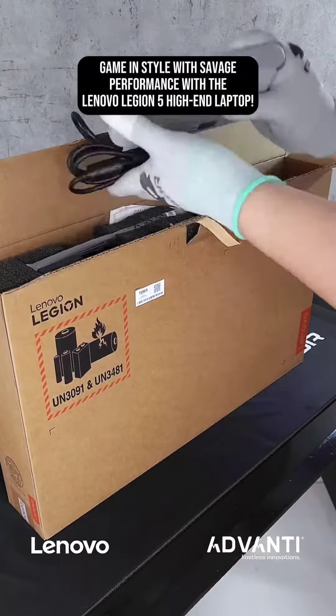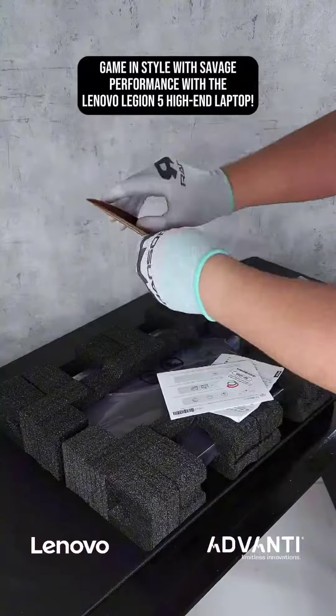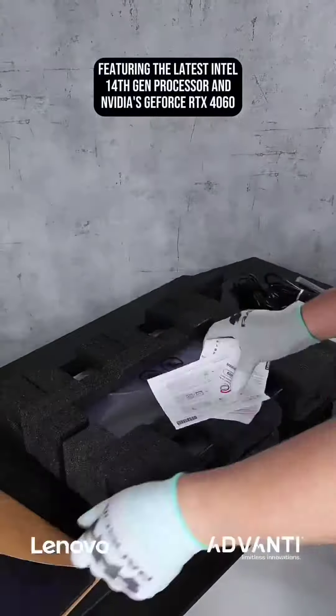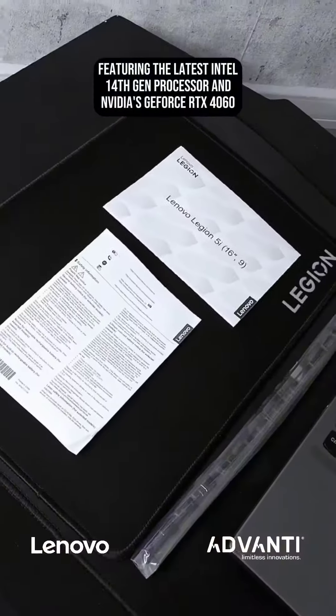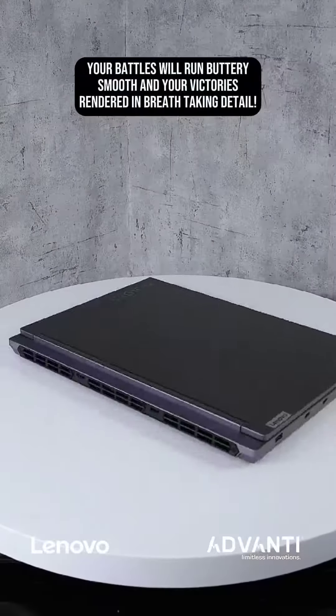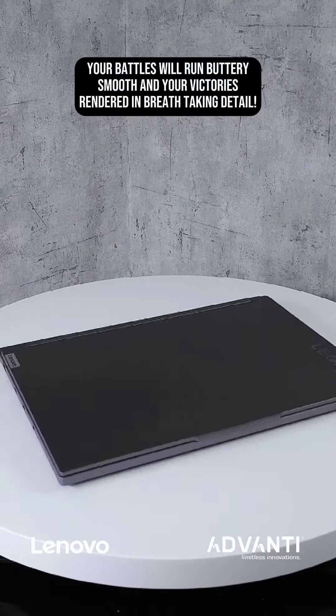Game in style with savage performance with the Lenovo Legion 5 high-end laptop. Featuring the latest Intel 14th Gen processor and NVIDIA's GeForce RTX 4060, your battles will run buttery smooth and your victories rendered in breathtaking detail.